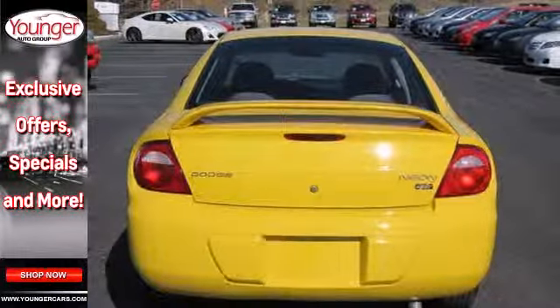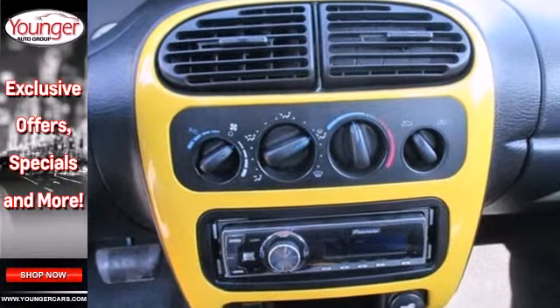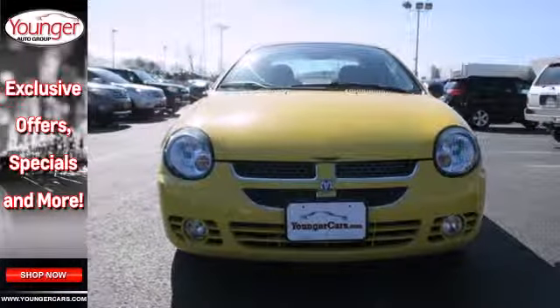Dodge has always been synonymous with excellence, and this Neon carries on the tradition as one of the best values in its class. Come in for a test drive.